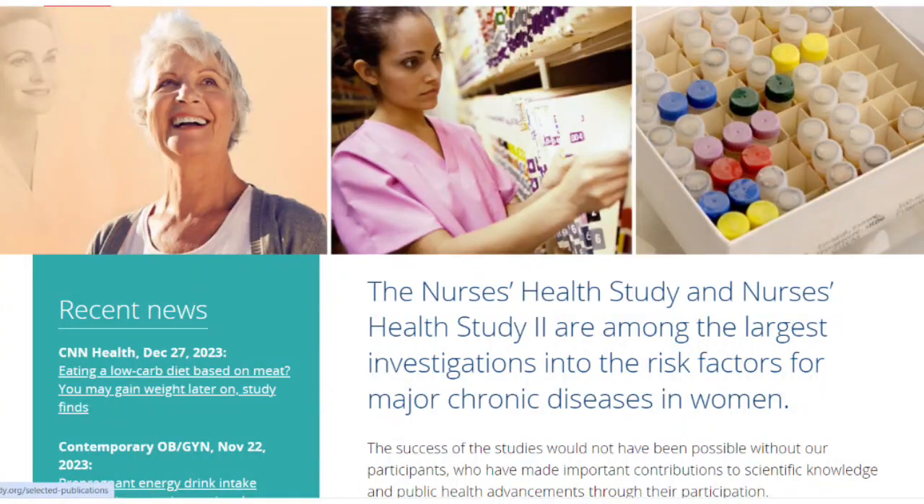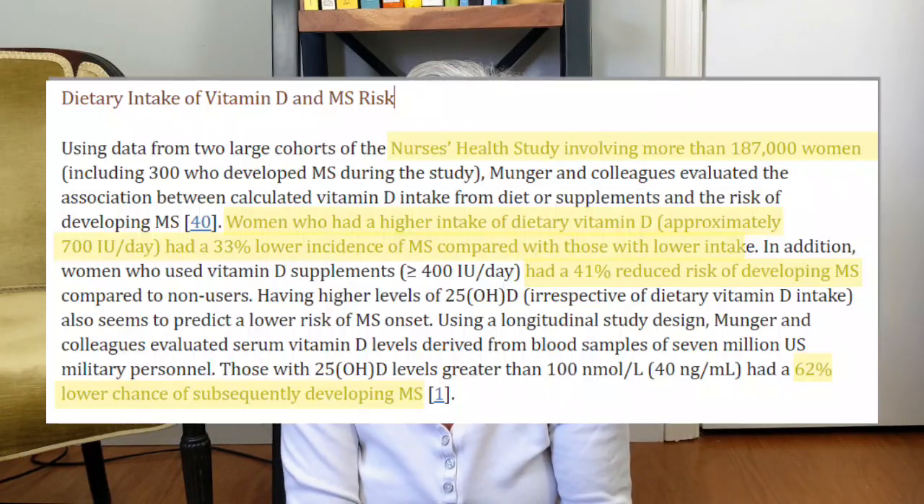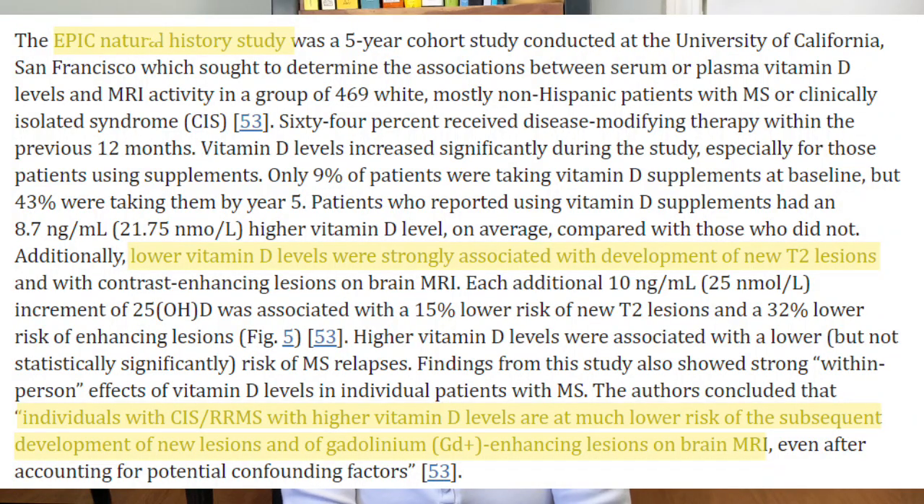A low vitamin D has long been associated with the risk of developing MS and disease activity. There are many large observational studies, such as the Nurses' Health Study and the Epic Natural History Study, showing that those with higher levels of vitamin D have a decreased risk of developing MS. The higher the level of vitamin D equates to a lower chance of developing MS, and low levels of vitamin D are also strongly associated with development of type 2 lesions.